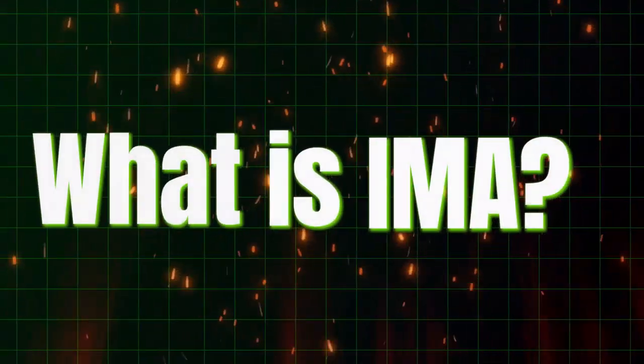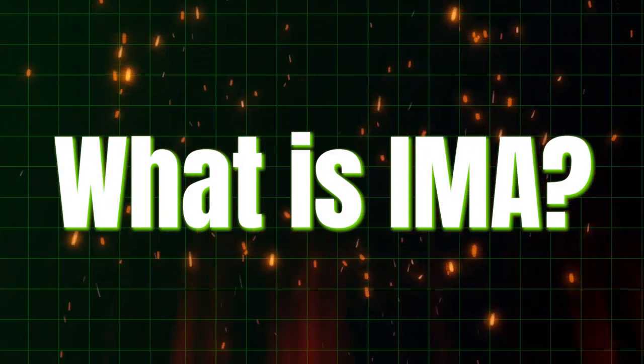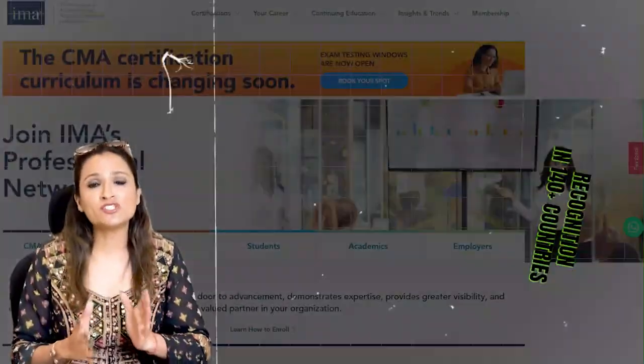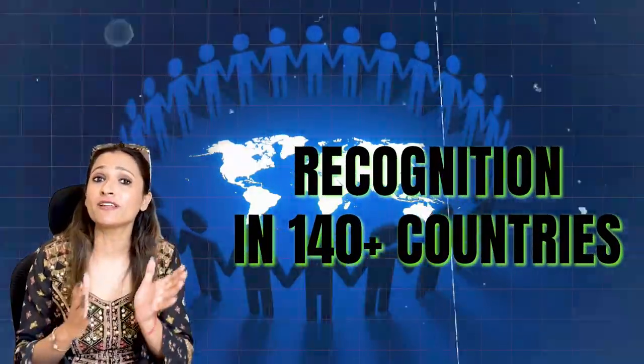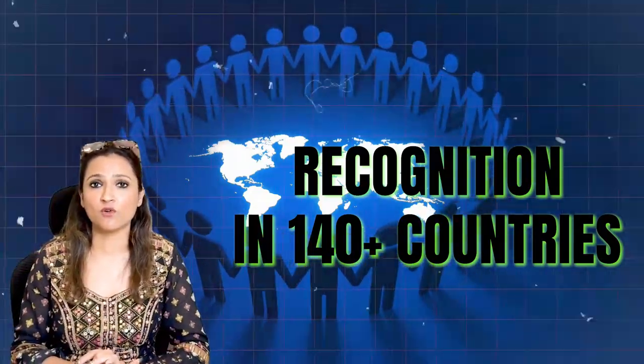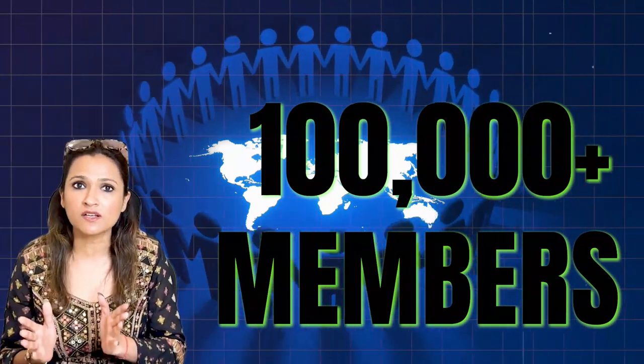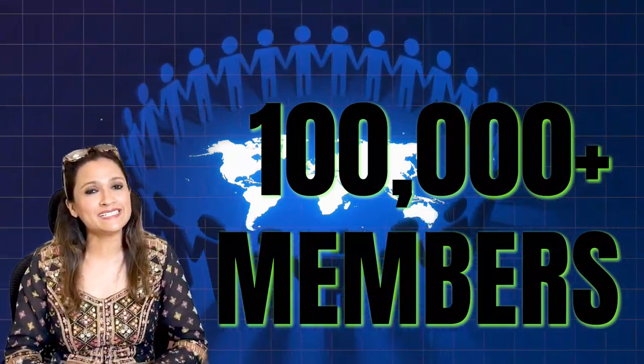First of all, what is IMA? IMA is a 100-plus year old organization recognized in 140-plus countries across the globe. It has 100,000 members across the globe who are pursuing the CMA qualification.